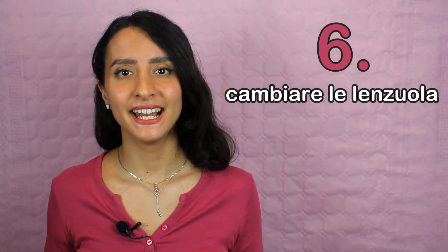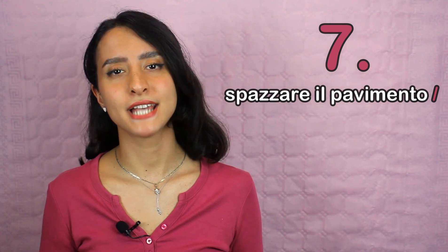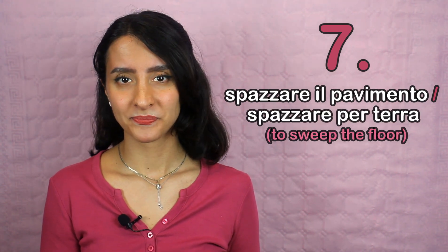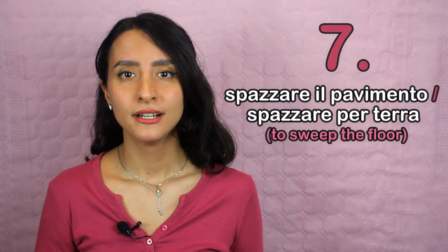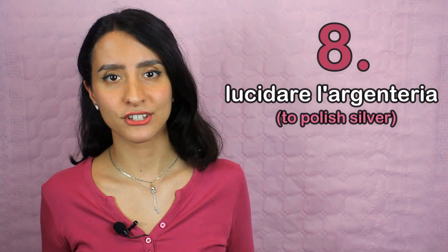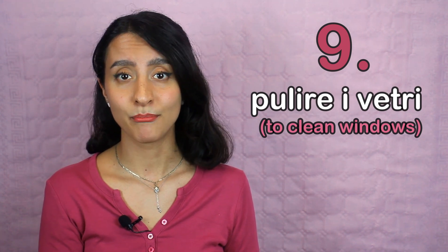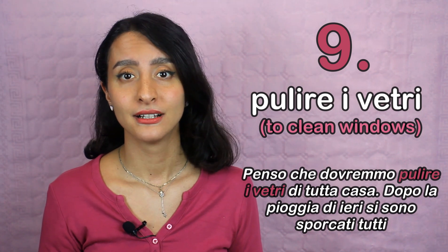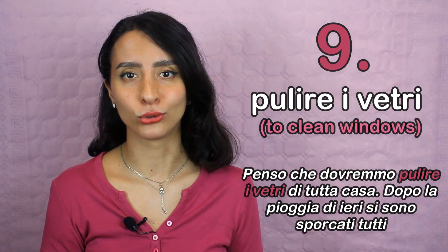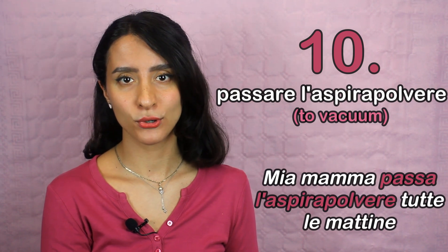Number six: cambiare le lenzuola. An example: Cambiamo spesso le lenzuola per abitudine. Number seven: spazzare il pavimento, or spazzare per terra. They mean almost the same thing. An example: La domestica ha spazzato il pavimento due giorni fa. Number eight: lucidare l'argenteria. An example: Ho aperto la credenza per lucidare l'argenteria. Number nine: pulire i vetri. An example: Penso che dovremmo pulire i vetri di tutta casa. Dopo la pioggia di ieri si sono sporcati tutti.